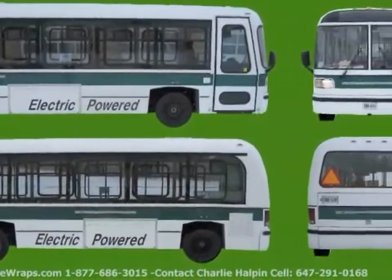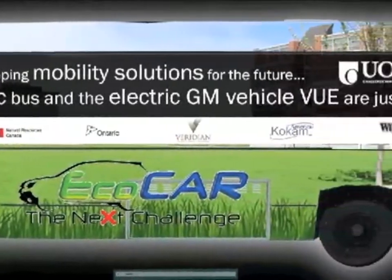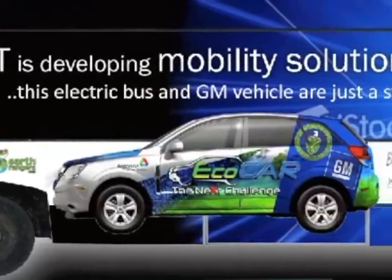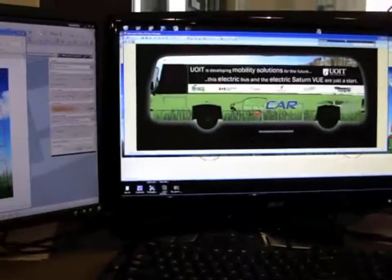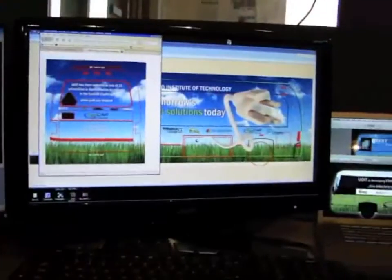Coming up with the design for the wrap was a process of trial and error. We wanted to create something attention-grabbing that paid tribute to our sponsors and reflected the spirit of the ECOCAR competition. With a few brainstorming sessions, we generated a number of ideas and combined the best proposals into one well-rounded, visually pleasing design.